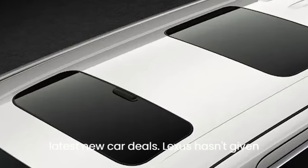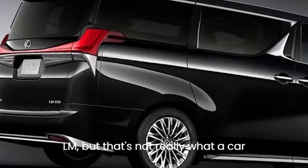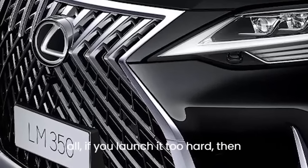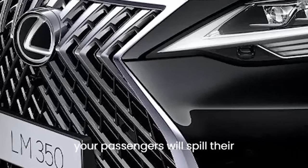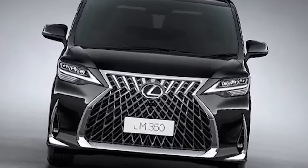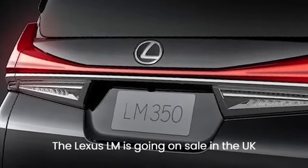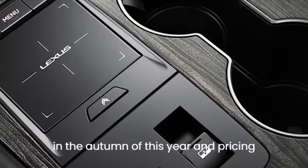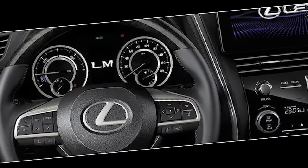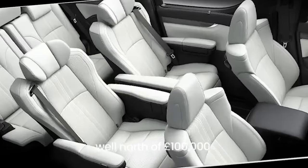Lexus hasn't given a 0–60 mph time for the LM, but that's not really what a car like this is about. If you launch it too hard, your passengers will spill their champagne and you'll lose your chauffeuring job pretty quickly. The Lexus LM goes on sale in the UK in the autumn, and with all this luxury and tech on board, you can expect a price well north of £100,000.